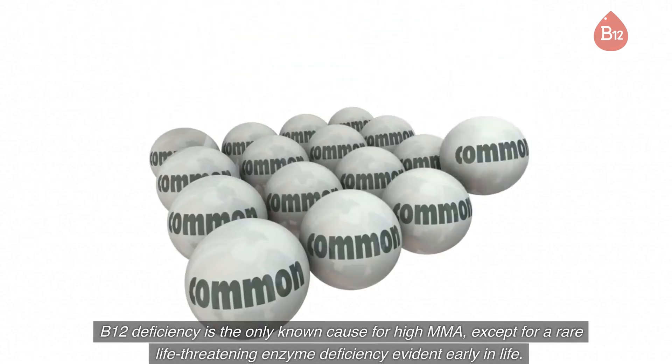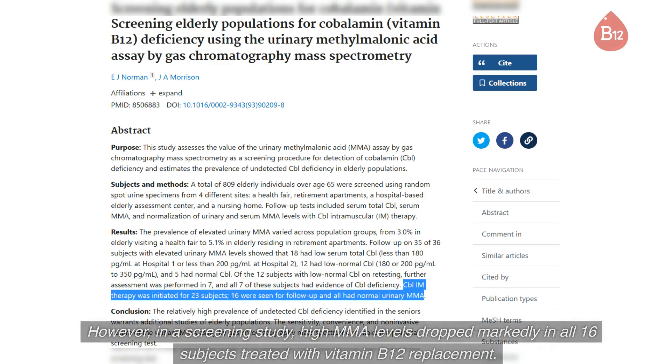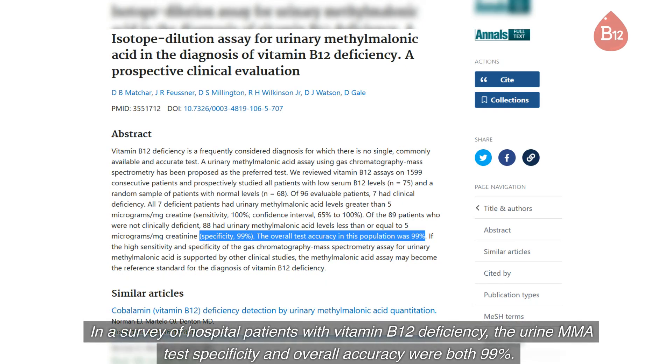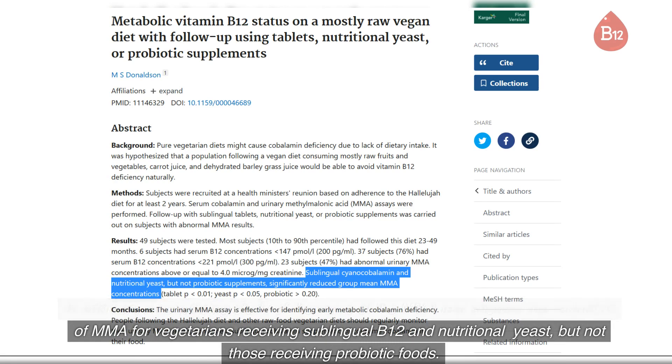B12 deficiency is the only known cause for high MMA, except for a rare life-threatening enzyme deficiency evident early in life. However, in a screening study, high MMA levels dropped markedly in all 16 subjects treated with vitamin B12 replacement. In a survey of hospital patients with vitamin B12 deficiency, the urine MMA test specificity and overall accuracy were both 99%. In addition, a convincing study showed the reduction of MMA for vegetarians receiving sublingual B12 and nutritional yeast, but not those receiving probiotic foods.